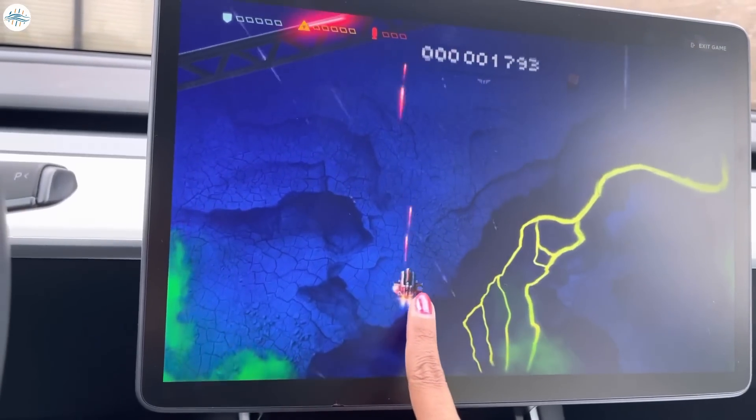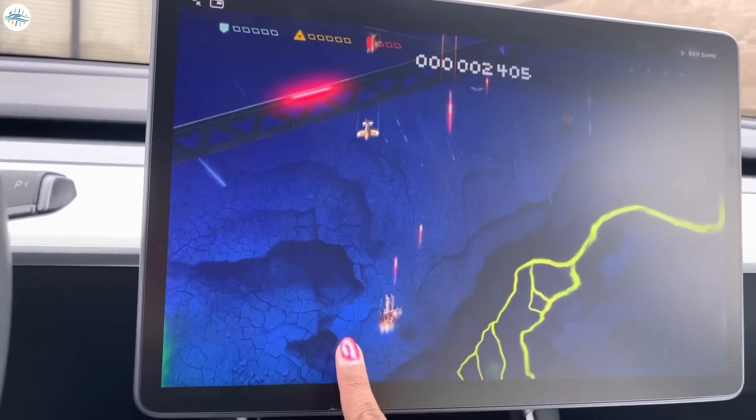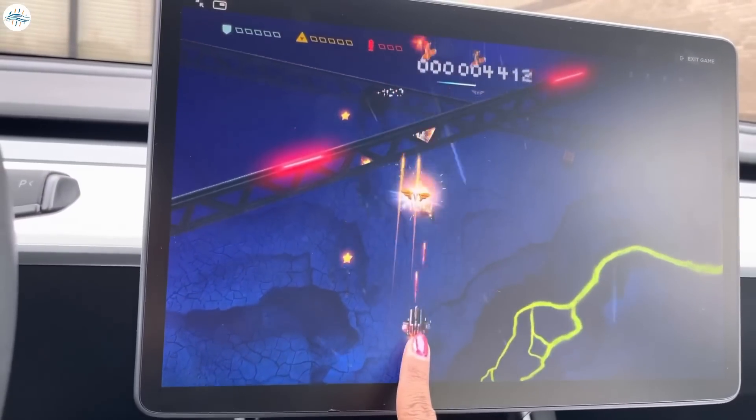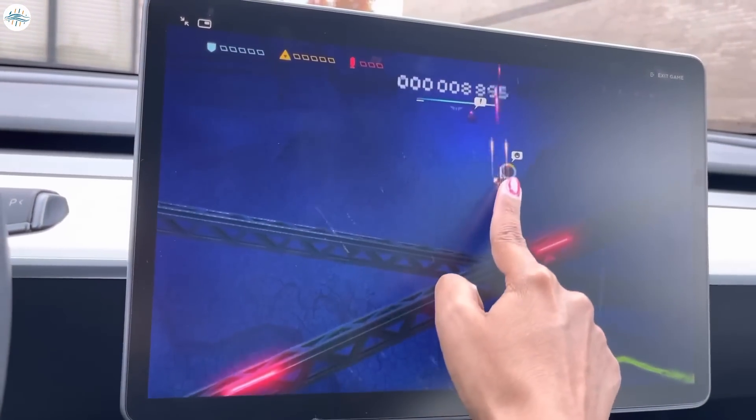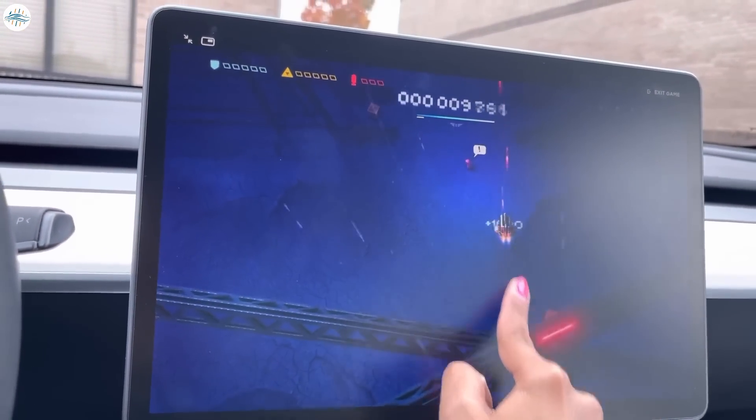Aside from that, with AMD's more powerful chips, Tesla car owners will be able to play cutting-edge video games in their cars when they're not driving. They can also see maps and other items in more detail.